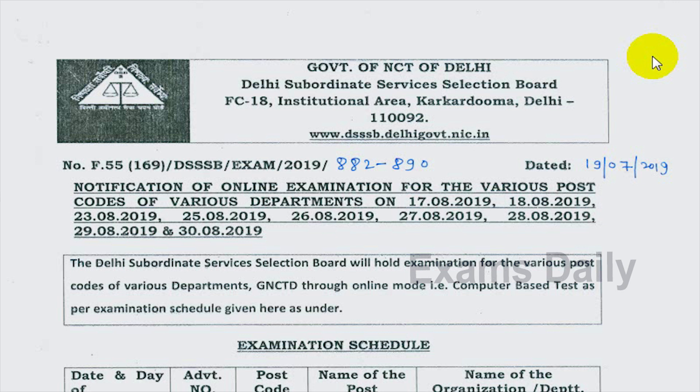The Delhi Subordinate Services Selection Board (DSSP) is going to release the admit card for the Nursing Officer Examination 2019. This is the examination schedule for the various examinations released by the Delhi Subordinate Services Selection Board, and the examination is ongoing for various posts.